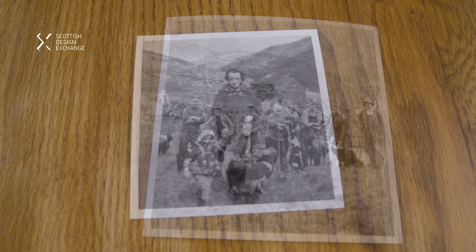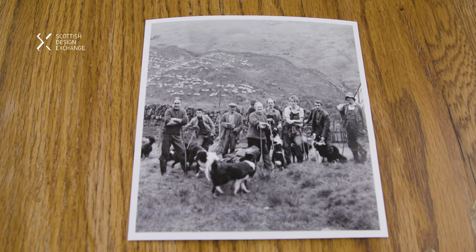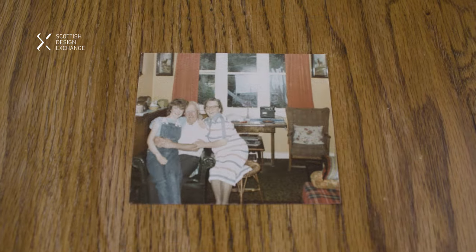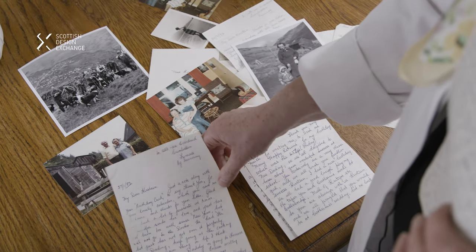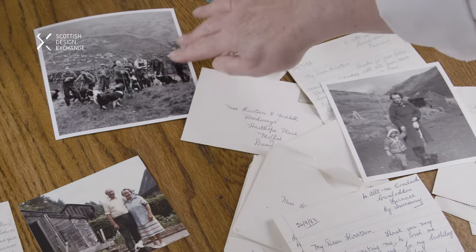My Granny lived up in Argyll. She was the wife of a shepherd — they lived up in the hills. She was always very resourceful with cooking and baking. There was always loads of food to be had at my grannies. She was a great baker.